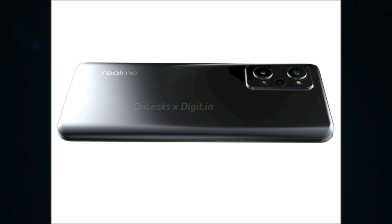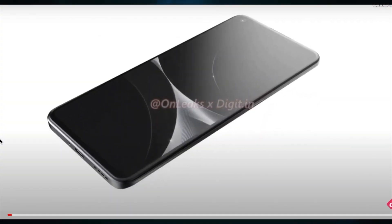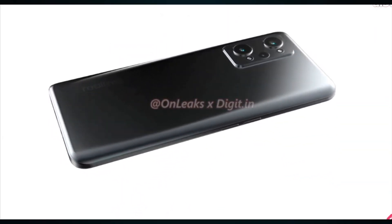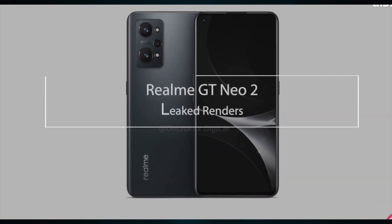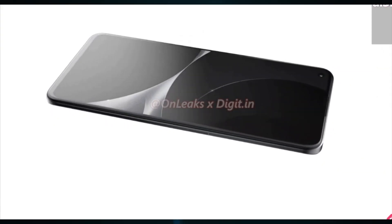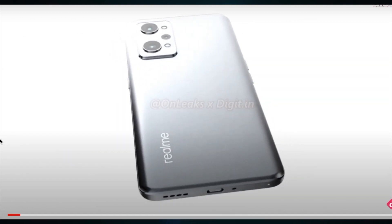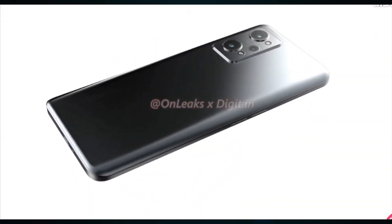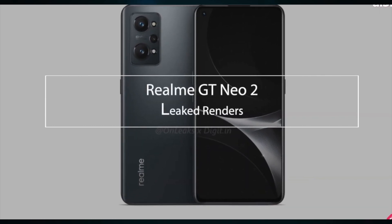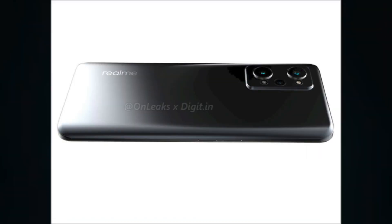The phone will certainly support fast charging, though we don't know exactly how fast. The GT Neo and GT Master do 65 watts, so that's the likely guess. As for the 3.5mm headphone jack, it has been standard on the GT series, however we are not seeing one on the new Neo2. There is no word yet on when the Realme GT Neo2 will be made official.